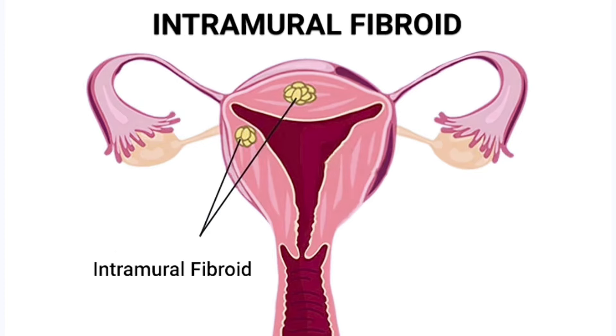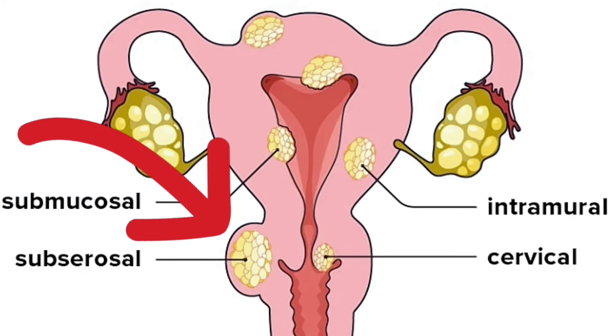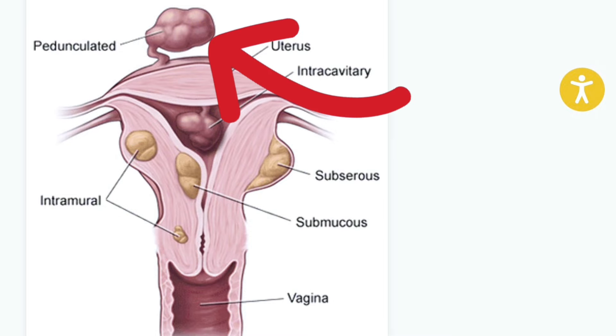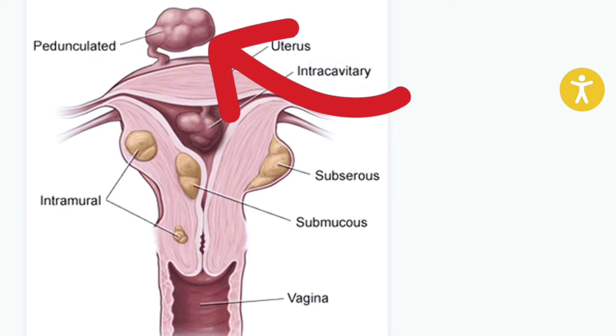Intramural fibroids are embedded in the muscle wall of the uterus and are the most common type. Submucosal fibroids grow under the inner lining of the uterus, in the main cavity. Subserosal fibroids grow under the lining of the outer surface of the uterus and can become quite large, growing into the pelvis. Pedunculated fibroids are the least common type — they attach to the uterus with a stalk or stem, often described as mushroom-like with a wider top.